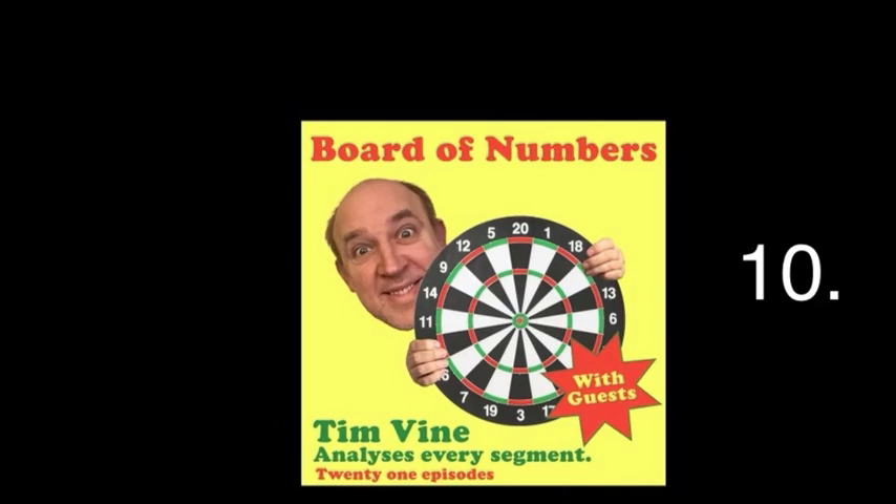It's not beyond the realms — never seen it, but it could happen. 46: you go for the 10 or the 6, and if you hit the 10, what are you on? Double 18. 46, single 10 leaves 36, double 18.